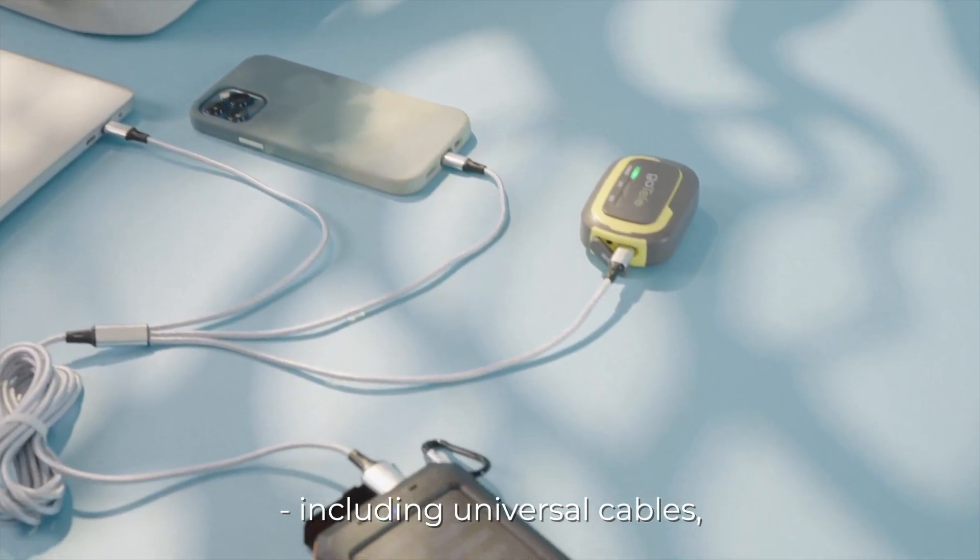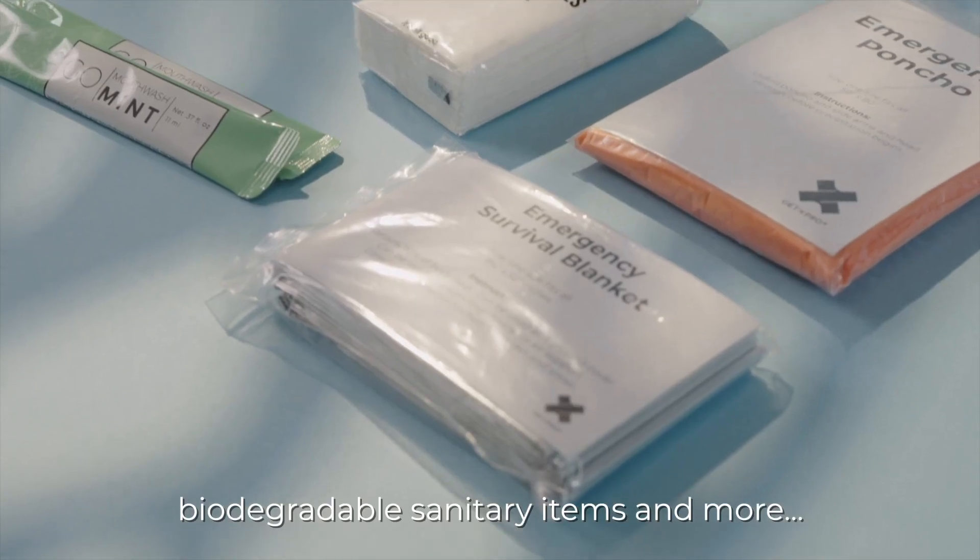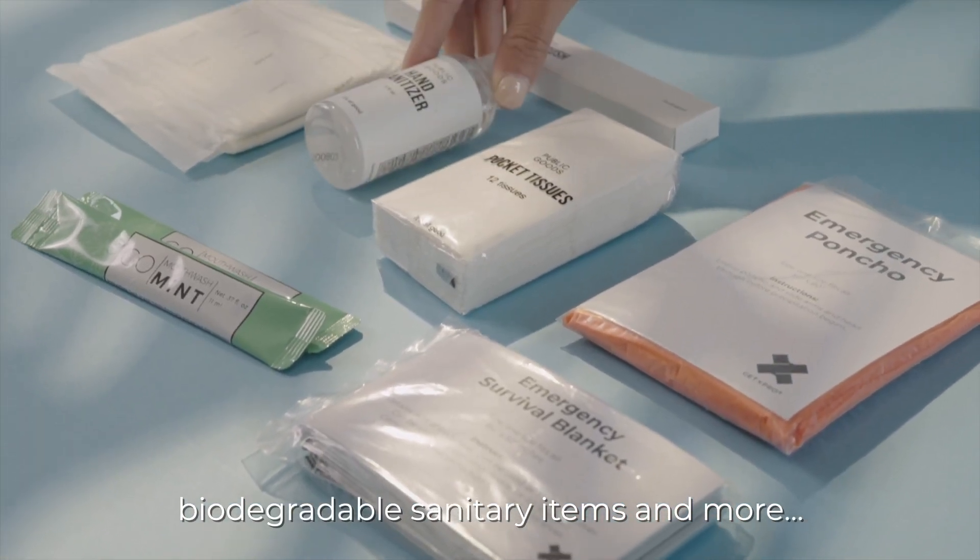Including universal cables, a solar powered phone charger, biodegradable sanitary items and more.